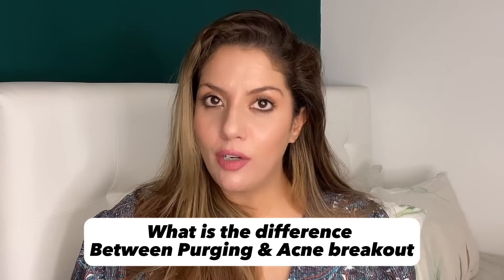Problem number four: you've started a skin care routine and now you're getting acne. There are two types — tiny little papules on your cheek or chin area, or actual acne. Let me quickly explain the difference between purging and a reaction. A lot of influencers talk about purging when you start retinol, but purging is different from a skin reaction that causes acne.